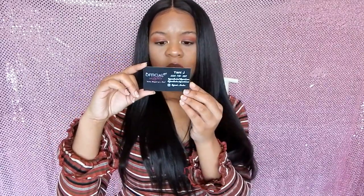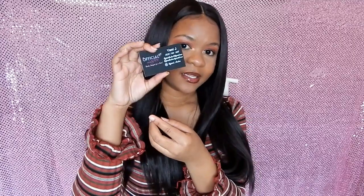When you open it up, you're going to receive your lashes, as well as two cards. These are the lashes — aren't they beautiful? Here is the card. The name of her lashes is called Official Lashes. That's what it's going to say on one side. And on the back, you have the owner's name, Yanny J, as well as a phone number, email, website, and an Instagram.